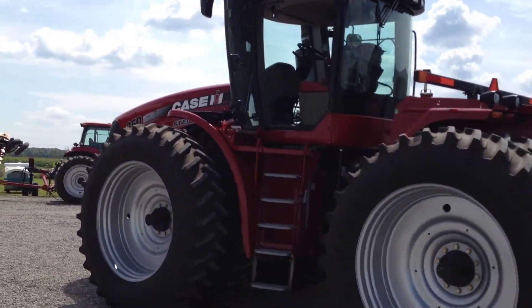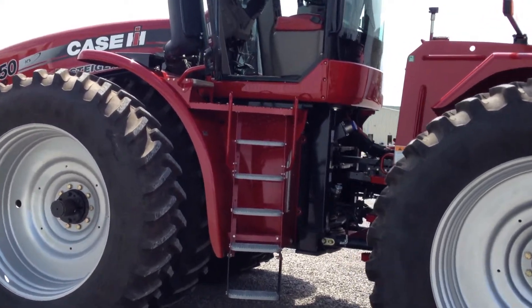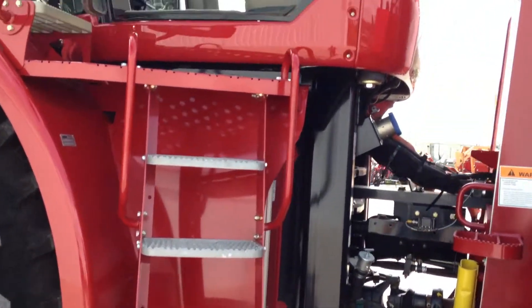The tractor does have power mirrors, as well as dual beacon lights for added safety. WAAS auto guidance is standard on this tractor and is controlled with the Pro 700 display.